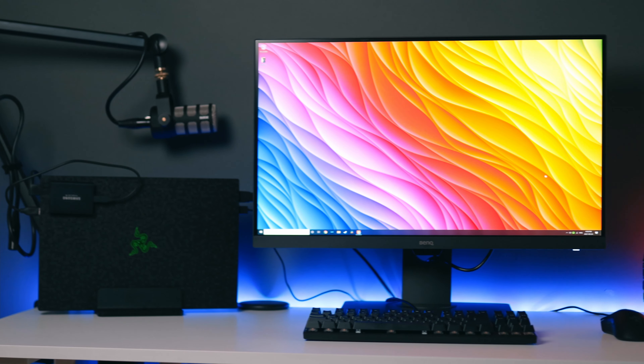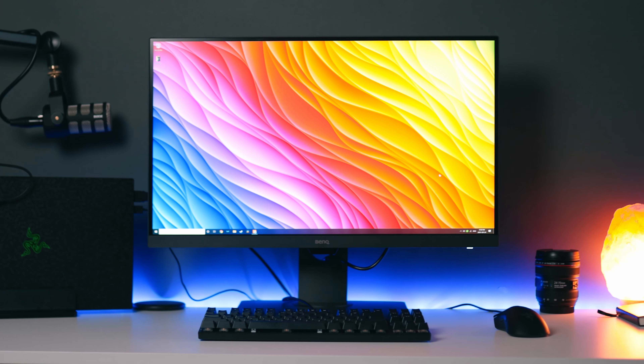Hey guys, it's Stefan Lombardo here and I just received the new BenQ PD2700U monitor I ordered last week. In this video, I'm going to explain why investing in a proper monitor is important for photographers, video editors, and creators. I'm also going to explain why I chose this monitor and talk about some specs that make this monitor the best bang for your buck. If you find this video useful, consider liking and subscribing for more content like this.